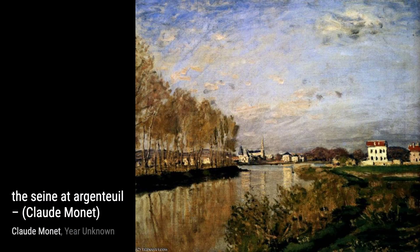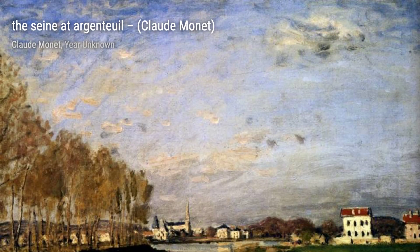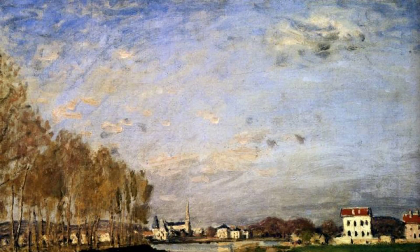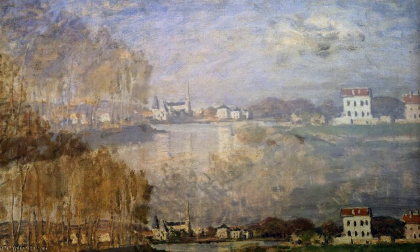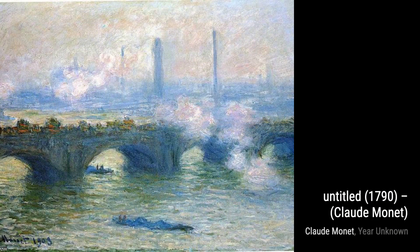Moving on, we have Untitled, 1790. This artwork showcases Monet's ability to capture the beauty of nature in its simplest form, with its vibrant colors and delicate brushstrokes. Pesage of Vethuol takes us back to the village of Vethuol, where Monet spent a significant amount of time. The painting beautifully portrays the changing seasons and the harmony between land and water.